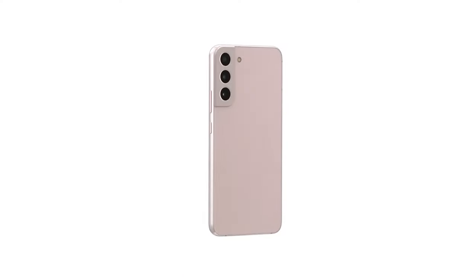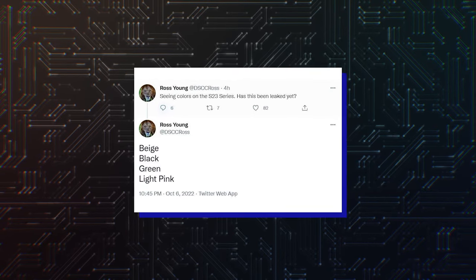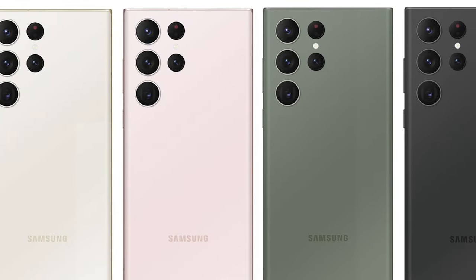The Galaxy S22 series comes in a multitude of colors, but rumors have said we won't be as spoiled for choice this year, as the Galaxy S23 range will be available in just 4 colors and new official-looking photos seem to confirm that leak.